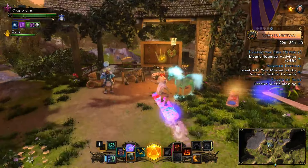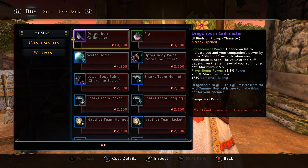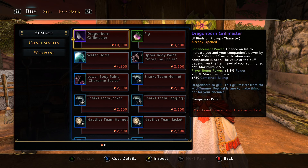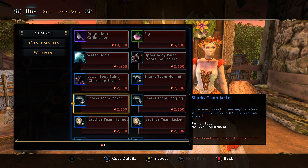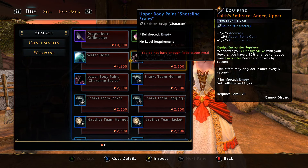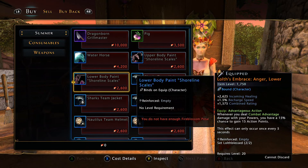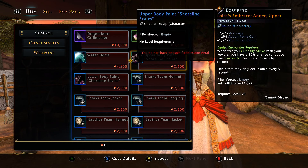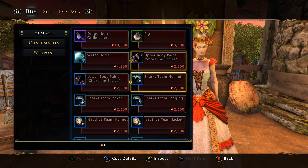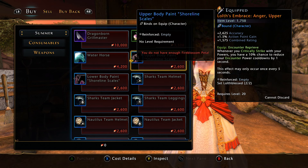Let's go over to the Fire Blossom Currency vendor. So instead of giving us new fashion, they gave us transmutes. We have the Upper Body Paint Shoreline Scales and the Lower Body Paint Shoreline Scales. Again, these are not fashion — these are transmutes for your shirt and pants. You'll also notice they are unbound; you can farm these and sell them later.